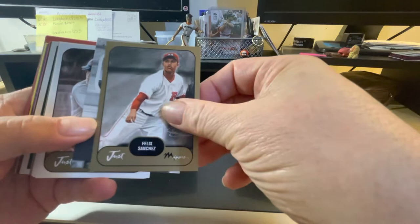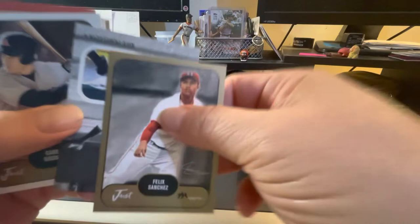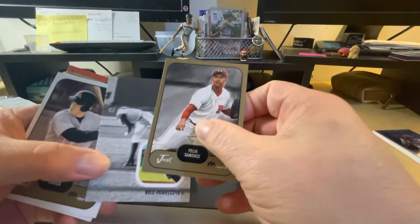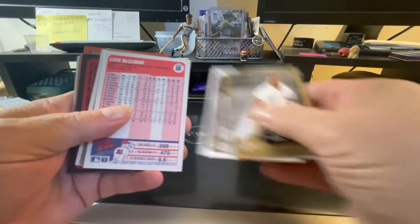Felix Sanchez. This is a cheap set called Just Miners — so it's minor league players. I'm not going to say or read them all — those are minor leaguers.